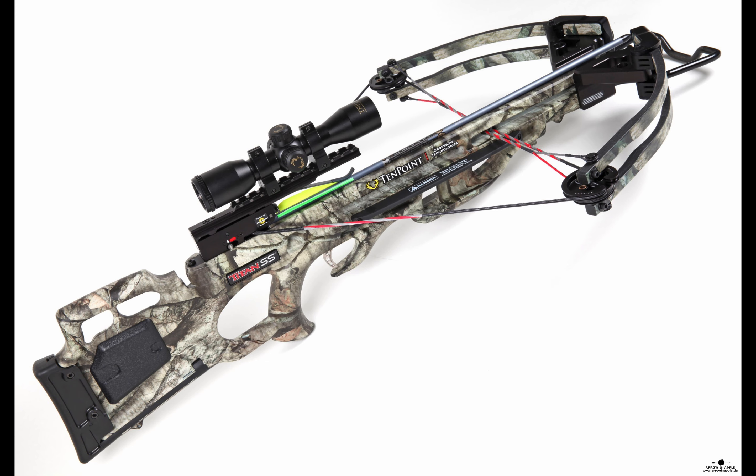Next is the Titan SS. This crossbow is one of the most exceptional options, especially if you're a beginner looking to get the hang of hunting. It also comes with lots of adjustable features that make it stand out from other crossbows. This incredible crossbow was released 15 years ago, and ever since they have made a lot of improvements that make it one of the best.